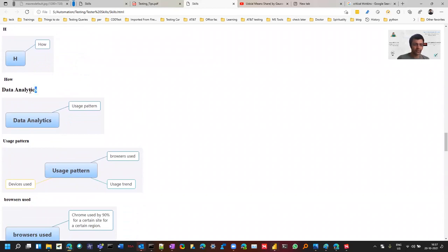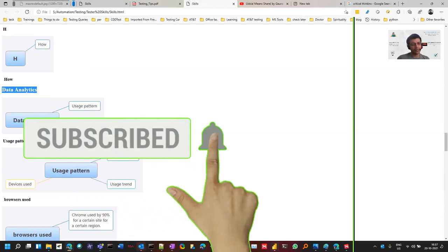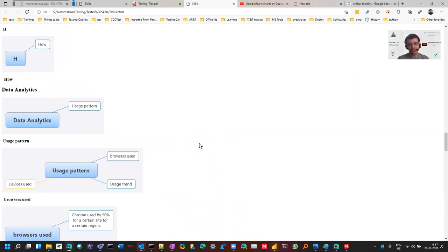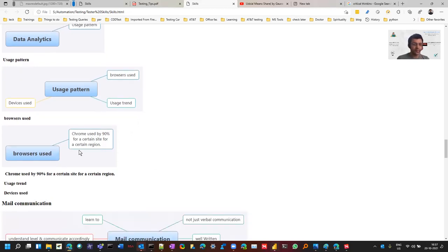Data analysis is another important skill. In interviews you're sometimes asked: you have one day and five browsers to test — how do you prioritize? If you've done data analysis earlier, you can make a better strategy. For example, in your customer base, what browser are they using? Maybe in that company only Firefox is recommended. Or if it's a public app, maybe 90% of people in a certain region use Chrome — so you test maximum scenarios on Chrome and fewer on other browsers.